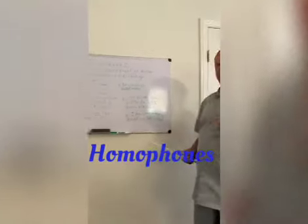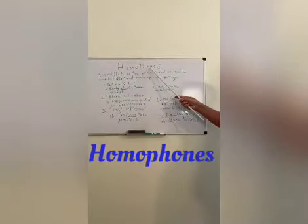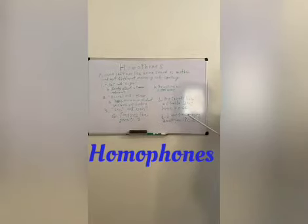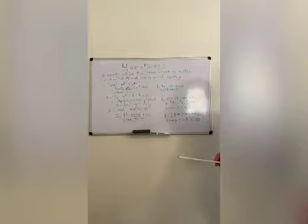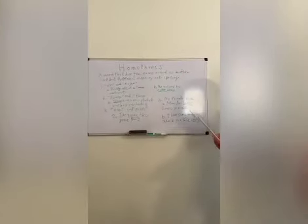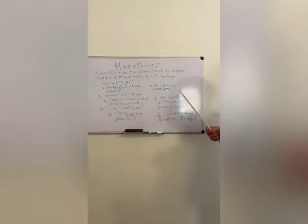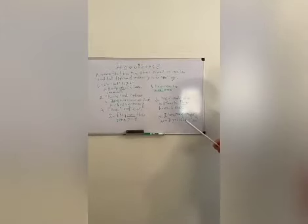What is a homophone? You'll see there's two parts to this: H-O-M-O and phones. H-O-M-O, or homo, refers to something that is the same — it means the same. Phones — you know about telephones, phonographs — phones has to do with sounds. So we've got same sounds.